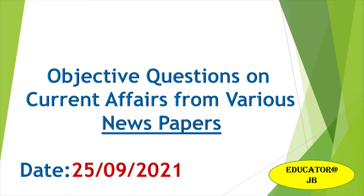Hi friends, welcome to Educator at JV channel. Today we will see objective questions on current affairs from various newspapers for the date of 25th September 2021. Let us start the video.